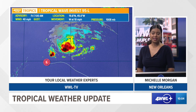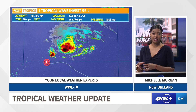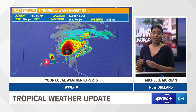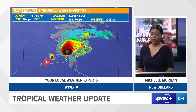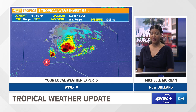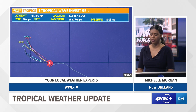Tropical wave Invest 95L is still being investigated. A circulation center has been found within the system, but even though it doesn't look like much right now, it is being shredded by a strong westerly wind shear. That's why most of the showers, convection, and thunderstorms are found on the eastern side of the system. It is moving to the west at 10 miles per hour with maximum sustained winds of 40 miles per hour.